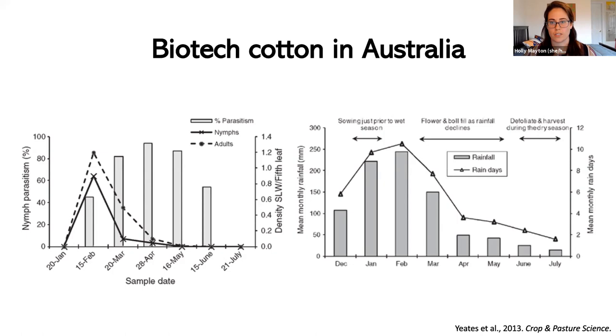Total cotton production in Australia from 2000 to 2011 has ultimately gone up as more farmers are able to grow cotton more sustainably. The total yield has gone up about 20%, while at the same time water application from irrigated sources has gone down almost 10%. This has really allowed Australian farmers to expand their growth of cotton and do so in a way that isn't using excessive irrigated water.